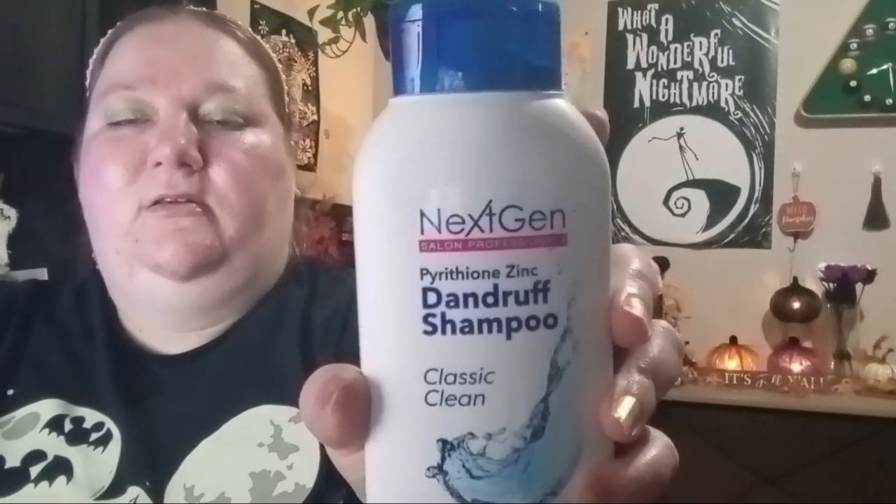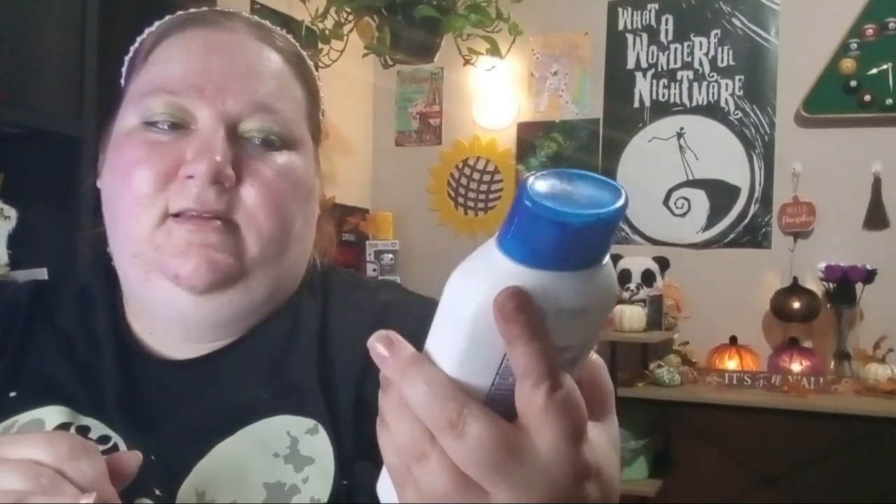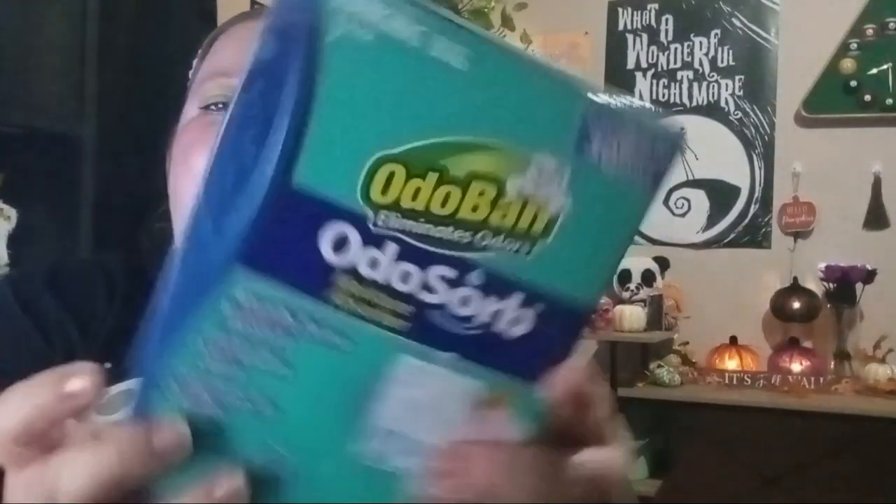Next item: I picked up some dandruff shampoo. My hubby really likes this one and I like it too. It's the Next Gen Salon Professionals Dandruff Shampoo in Classic Clean. We've bought this like three or four times now — it's really good. Sometimes you don't see it at Dollar Tree, so you might want to grab one or two extra just in case they don't have it anymore.